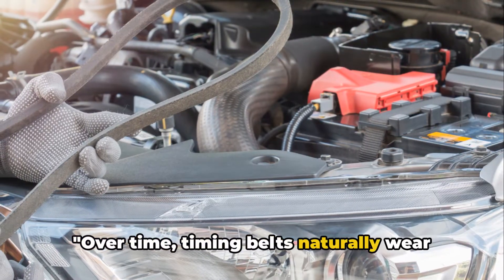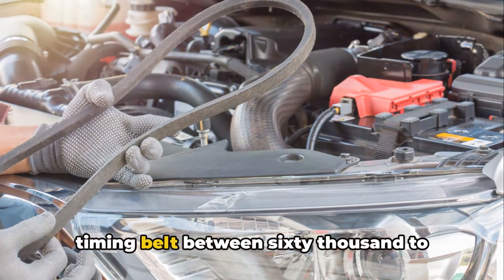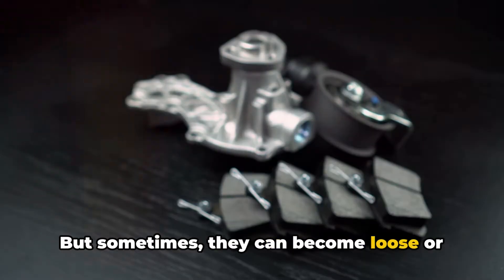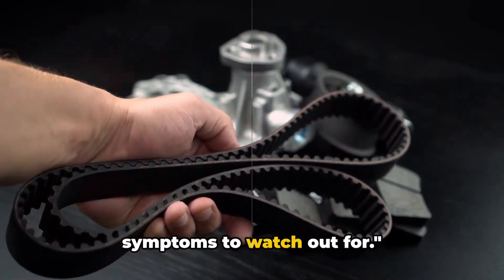Over time, timing belts naturally wear from friction and can stretch past an acceptable point. Many mechanics recommend replacing your timing belt between 60,000 to 100,000 miles, depending on the vehicle, but sometimes they can become loose or fail prematurely. So how can you tell if your timing belt is excessively loose? There are four key symptoms to watch out for.